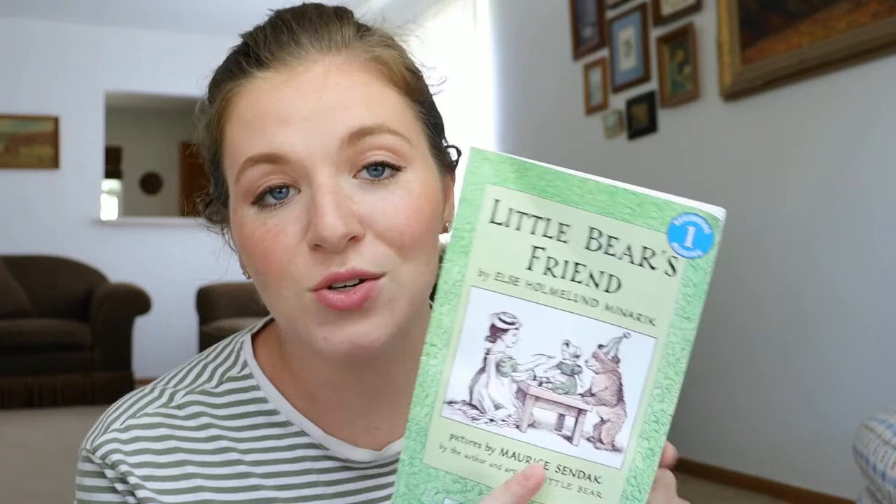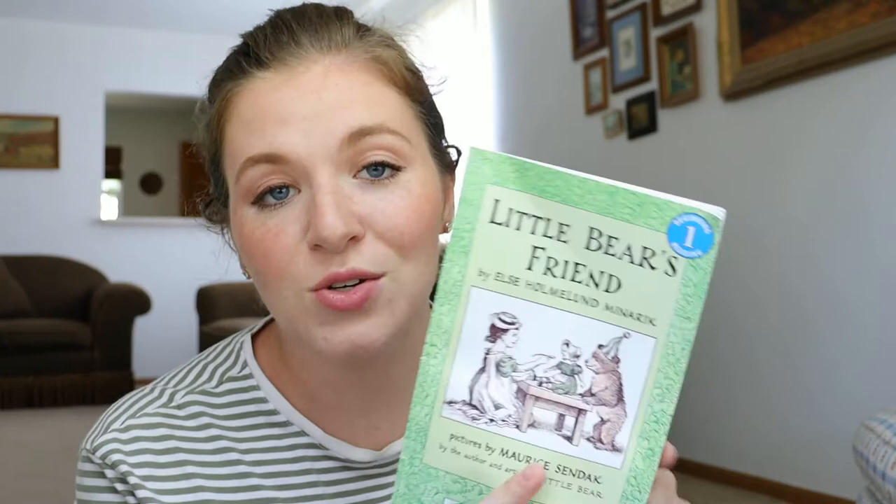We also love Little Bear — they have a cartoon I remember watching when I was little, so we've put that on for Noble a couple times. I have a couple of the Little Bear chapter books, and what's great is they do have pictures, so I can read a chapter here and there and Noble will still sit down and listen and look at the pictures. Really cute illustrations.